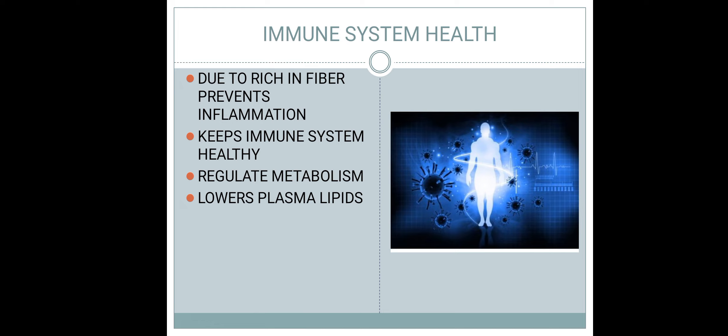Pear کا antioxidant content inflammation کو reduce کرتا ہے اور immune system کو strong کرتا ہے۔ یہ metabolism کو regulate کرتا ہے، یعنی body میں metabolism کی speed کو maintain کرتا ہے اور normal body weight maintain کرنے میں help کرتا ہے۔ اس کے علاوہ یہ plasma lipids کو lower کرتا ہے جو metabolism کے لیے بہت helpful ہے۔